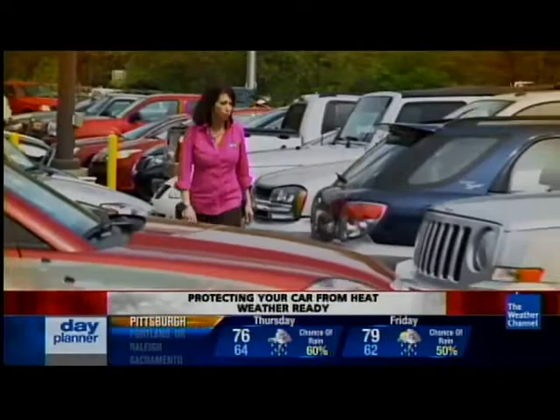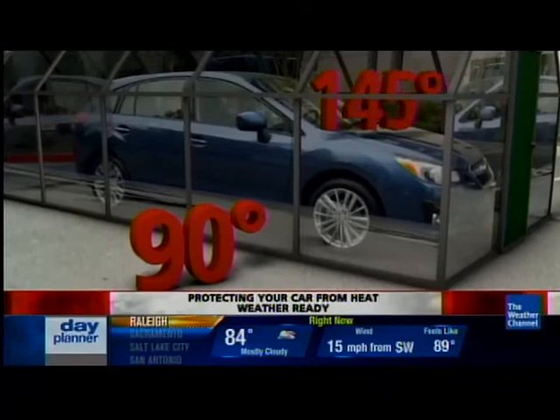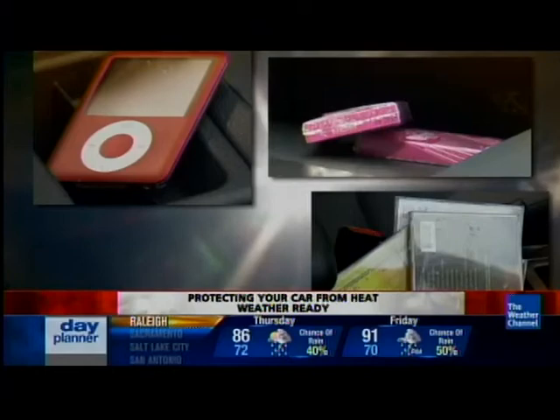As hot as a car gets on the outside, it gets even hotter on the inside. When the temperature reaches 90 degrees outside, your vehicle becomes a greenhouse — or an oven — and the temperatures can be 150 degrees or more, literally baking everything from your iPod, phone, and CDs to groceries, gum, and your favorite sunglasses.